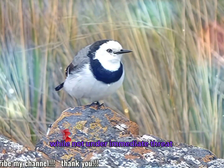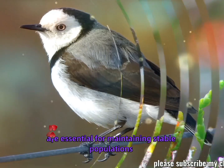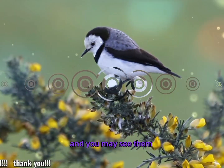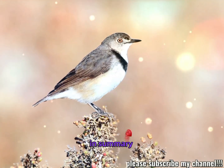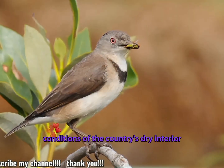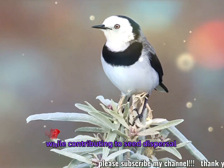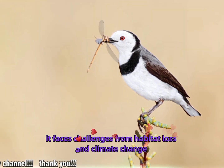Conservation efforts: while not under immediate threat, ongoing conservation efforts to protect natural habitats in Australia, particularly in arid regions, are essential for maintaining stable populations. Interesting fact: during the breeding season, males can become very territorial, aggressively defending their nesting site by chasing away intruders or competing males. In summary, the white-fronted chat is an intriguing and beautiful species of Australian bird, well adapted to the challenging conditions of the country's dry interior. With its striking white face and lively behavior, it plays an important role in its ecosystems, feeding on insects and seeds while contributing to seed dispersal. Despite being a resilient species, it faces challenges from habitat loss and climate change, making conservation efforts crucial to its continued survival.